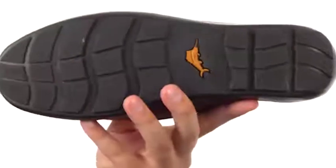Then a very sturdy rubber outsole on the bottom — keep your feet feeling great and looking fantastic in the Orion from Tommy Bahama.